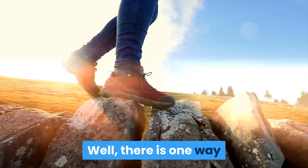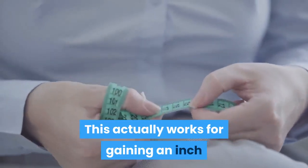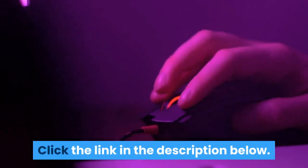What about a permanent way to increase penile size? Well, there is one way and it's called jelqing, or penis exercising. This actually works for gaining an inch or more of permanent penis size. The best routine for this is available via the link in the description below.